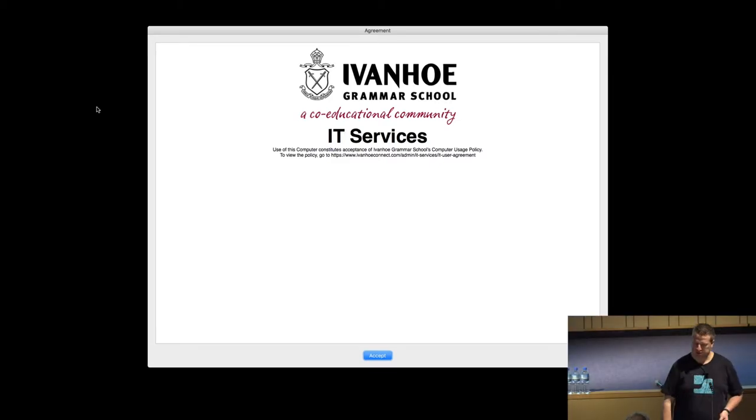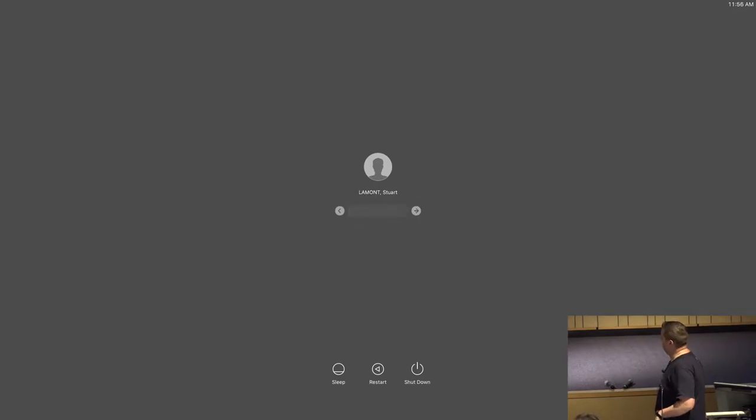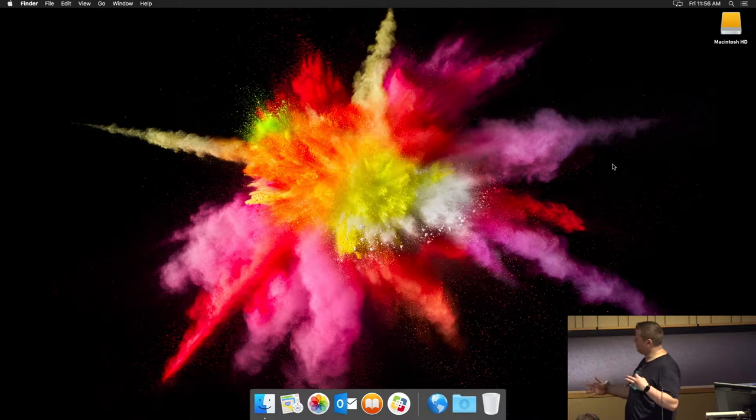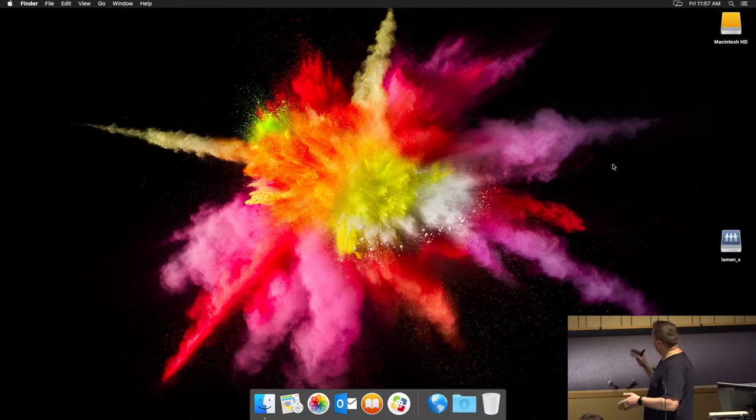Here's a video of it in action. We've got a nice splash screen saying 'use of this computer.' We log in — I've blurred out the number of characters in my password so you can't guess it, and I may have sped up the login process just a shade. Once we see the desktop, we start to see those network drives populate on the right-hand side.